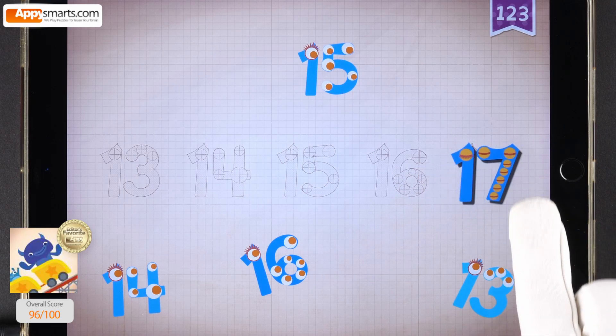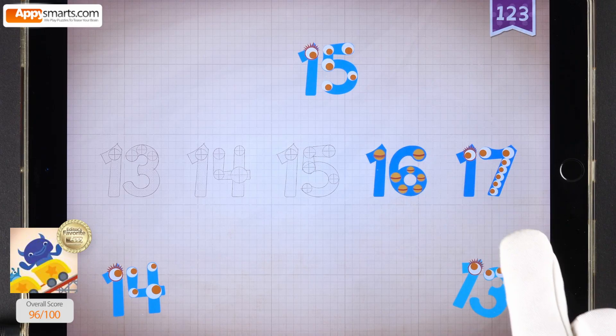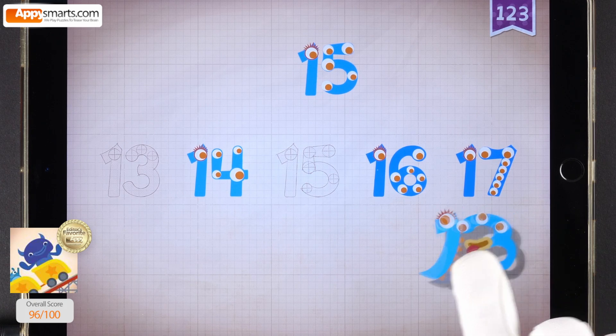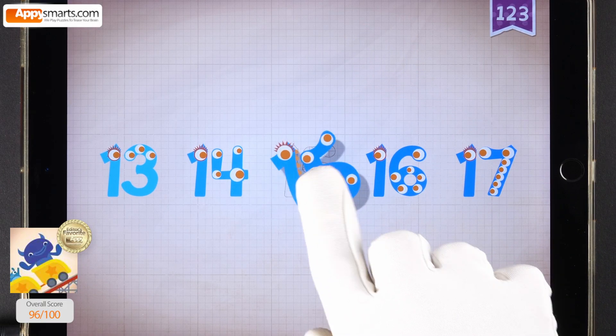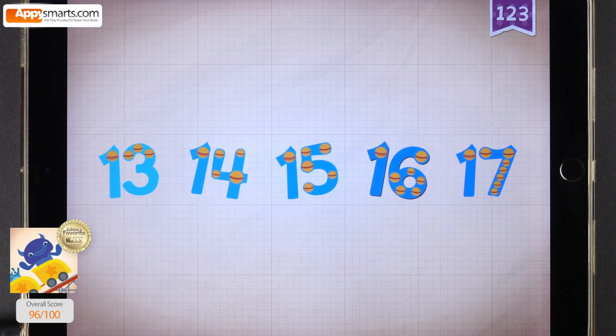Seventeen, seventeen, seventeen. Sixteen, sixteen, sixteen. Fourteen, fourteen, fourteen. Thirteen, thirteen, thirteen. Fifteen, fifteen, fifteen. Thirteen, fourteen, fifteen, sixteen, seventeen.